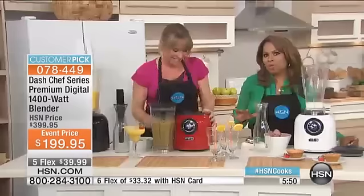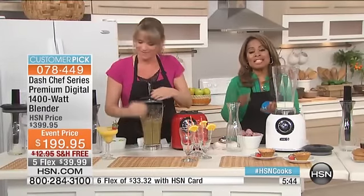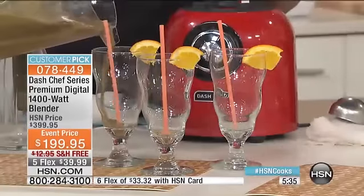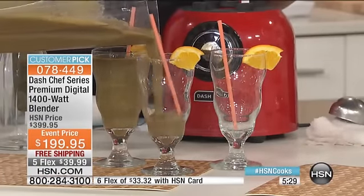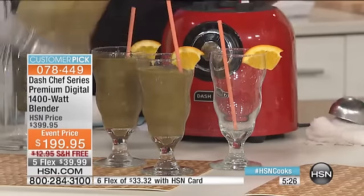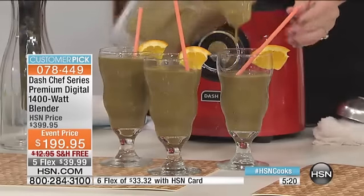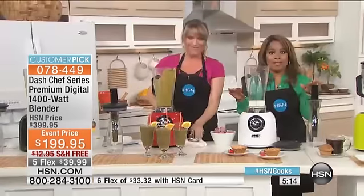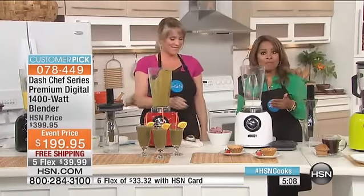I want to go over some features. This is a commercial-like blender with a seven-year warranty. There is no other blender at HSN that's more powerful than this one — this is the one that competes directly with that big brand name you'd pay minimally $400 for. Interesting note: we've sold this Dash Chef Series for $400 here at HSN as our everyday price. Because it's the only blender of the day, we cut that price in half — from $400 down to less than $200, with free shipping and on FlexPay.